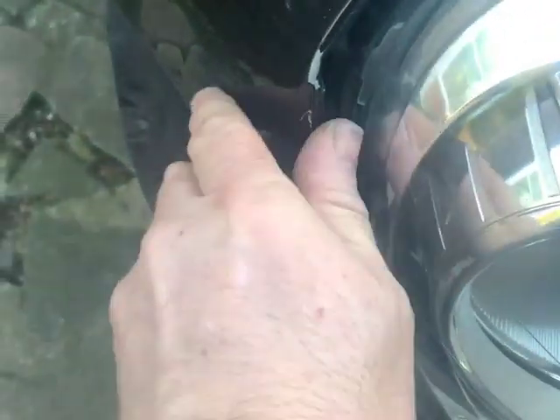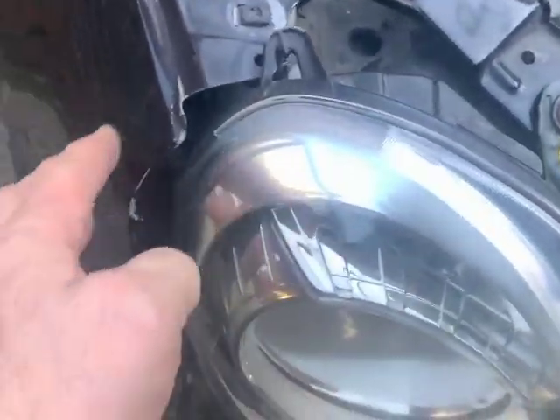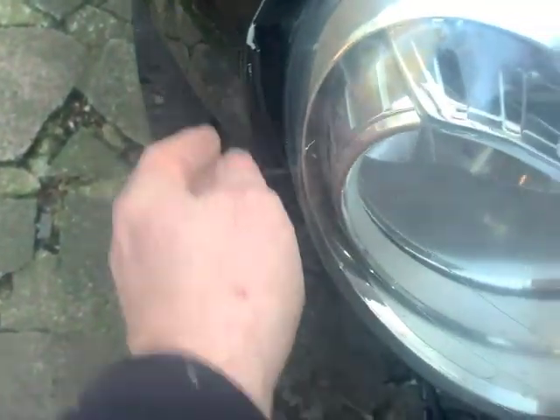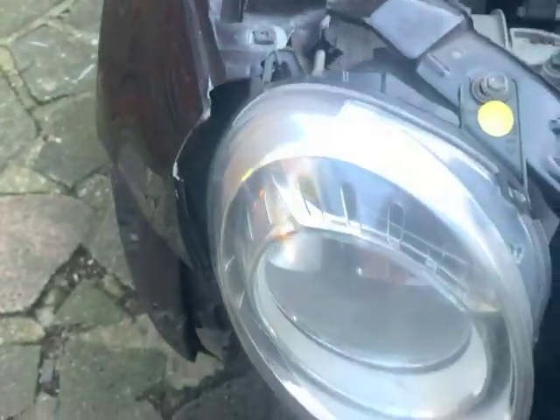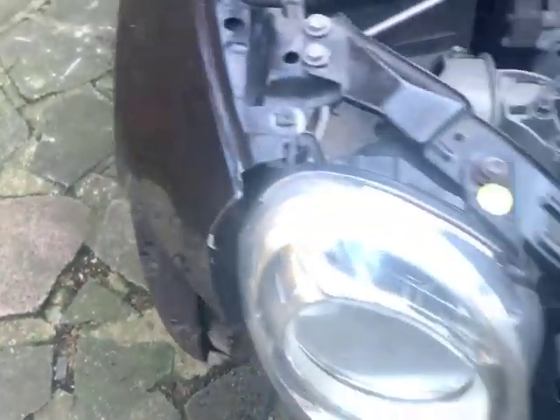I'm hoping it's only held on by one bolt at the moment, so I'm hoping it might push back into position. It doesn't feel dented or out of shape, so I'm hoping it's just that tip and I can push it all back in again once the headlight's in the correct position. It seems really silly to replace a wing just for that.